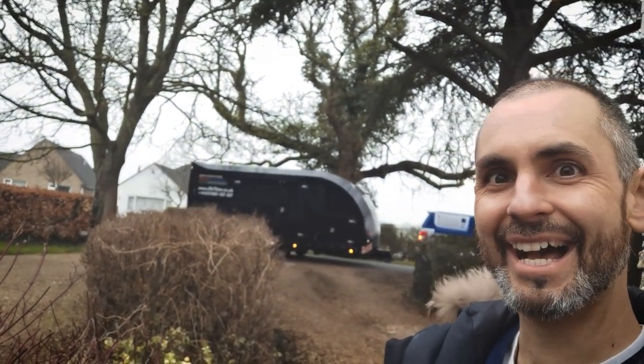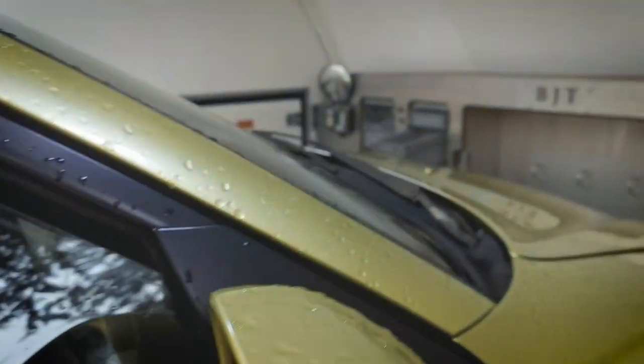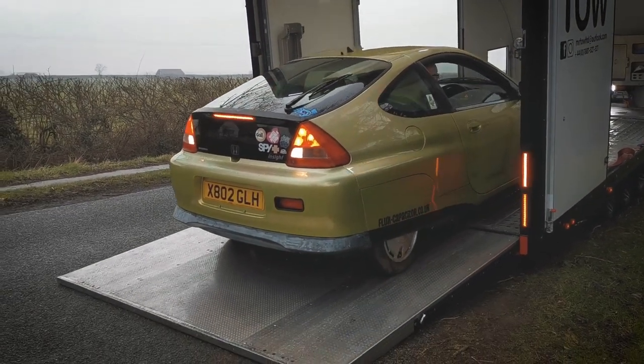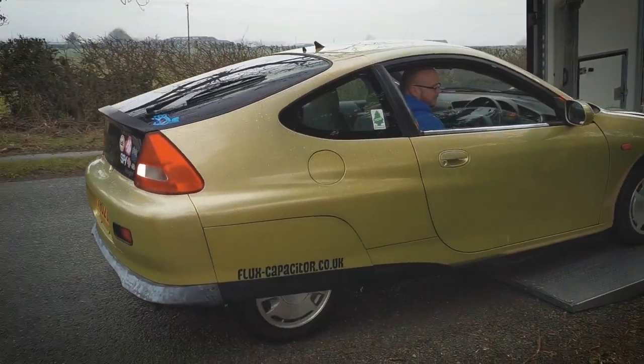I've really missed my Honda Insight ever since I sold it. I had the opportunity to buy it back from Honda Heritage — they don't really need it anymore and I couldn't bear seeing it just sitting outside for several years doing nothing. Today I'm going to have it back because it's just arrived outside my house. I'm really excited — it's also a gorgeous little thing to drive.